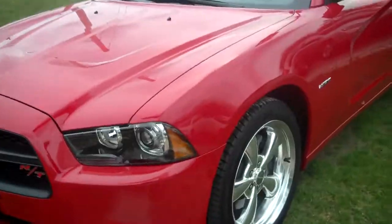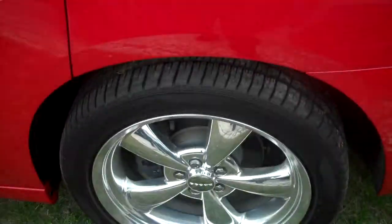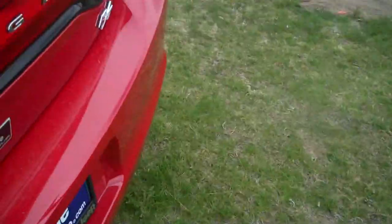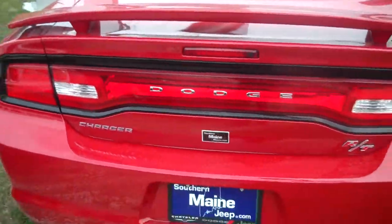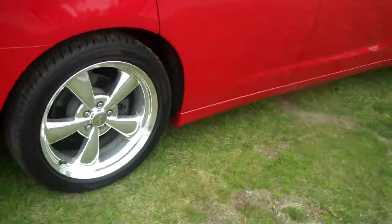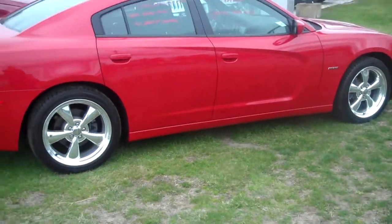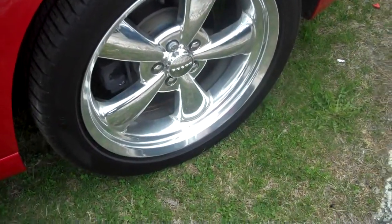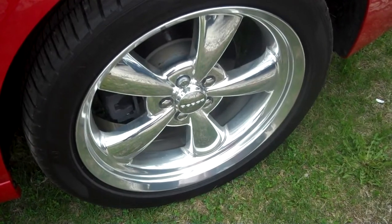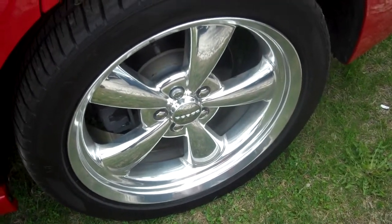It's an RT package with the Hemi V8 engine. Spoiler on the back, and it's got forged aluminum 20-inch wheels — spoiler here as you can see. An eye catcher. This has the 20-inch forged aluminum wheels, which is an upgrade on this vehicle.